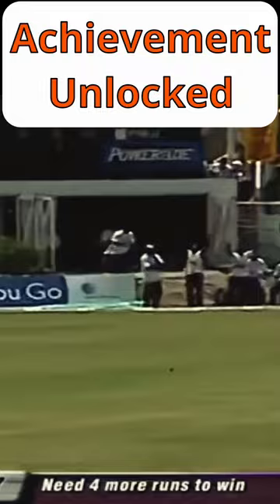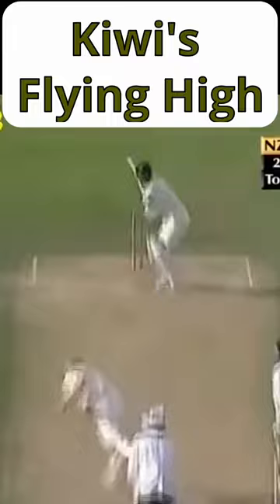The highest unsuccessful run chase was New Zealand's 451 against England in 2001, despite Nathan Astle scoring 222.